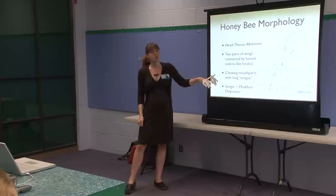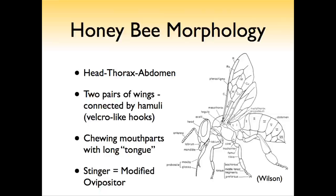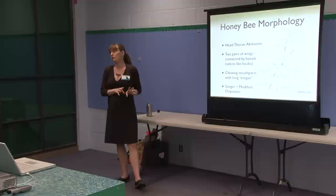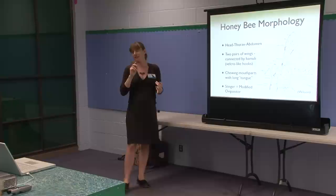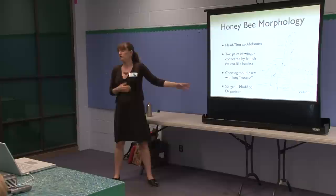Bees have chewing mouthparts — the same kind that beetles and grasshoppers have — except they have a modified maxilla and glossa that form a proboscis, or long tongue, similar to a butterfly's. It doesn't curl up, but it'll stick out when they're eating nectar or honey. One of the best fun facts: the stinger on a honeybee is a modified ovipositor, the little tube an insect uses to lay eggs in dirt, under bark, in a plant, or in another insect.